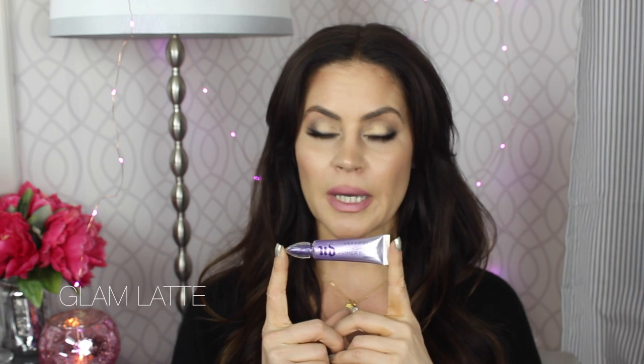Moving on to the eyes — eye primers, eyelid primers, eyeshadow primers, whatever you want to call them. There's no one better that I've ever tried. They've got the market cornered: Urban Decay Makeup Primer Potion.